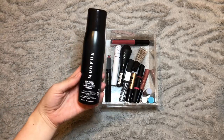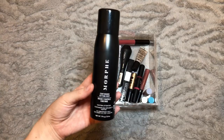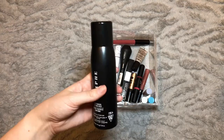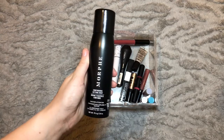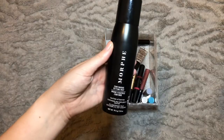The Morphe Continuous Setting Mist — I really like this. I do feel like it extends the wear of my makeup. I have a slightly dodgy pump in that it doesn't spray as far as the one I tried in the shop, but once the product lands on my face it does the job it's supposed to. This is one I will definitely repurchase when it runs out. Carrying this one over to next month.